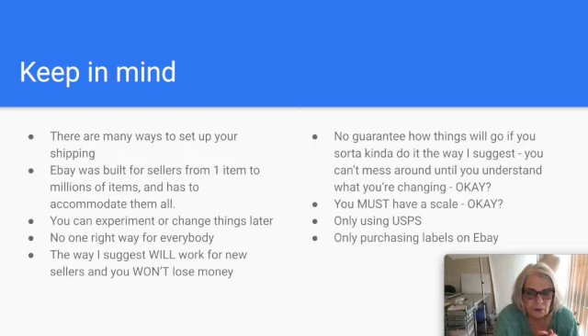For this method, we're going to be using only USPS shipping services — not FedEx, not UPS, even though they're great. And we are only going to be purchasing labels on eBay, which is actually through Pitney Bowes. We're not going to use Pirate Ship or any other third-party postage platforms. They're great and I use them sometimes, but for this method, only purchasing labels from eBay.